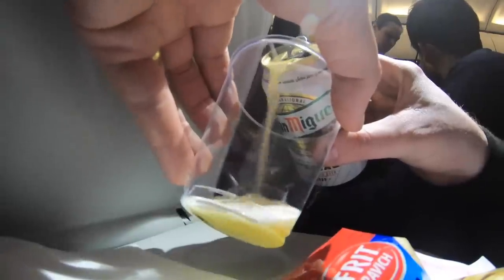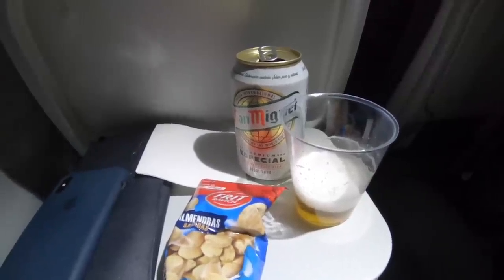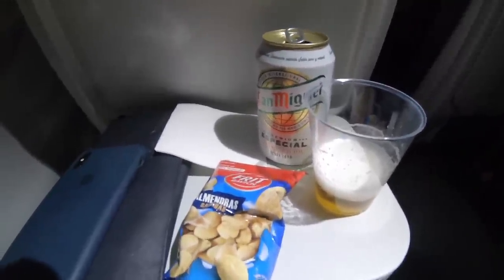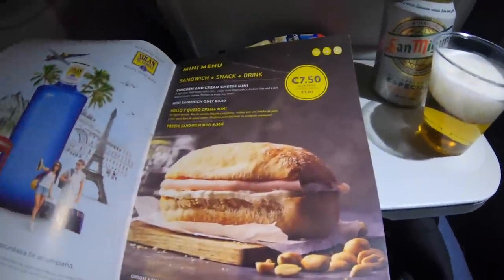Due to the flight being so short, the food and drink service was running on an on-demand basis only — you just press the crew call button to request food or drink. Because it was the end of the day, the flight was out of many things and the beer was served at room temperature rather than chilled. I took the only beer they had left — San Miguel — and salted almonds rather than peanuts. Vueling's onboard service offers a good variety of food and drink when they have it in stock, and I didn't think the prices were too bad either.